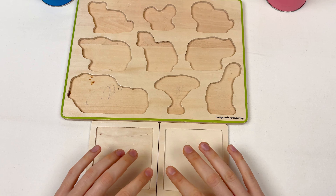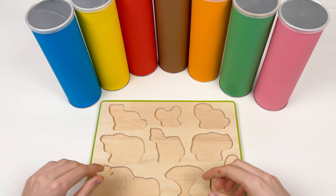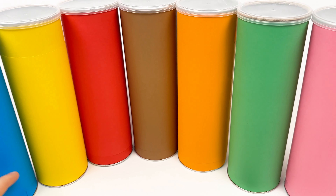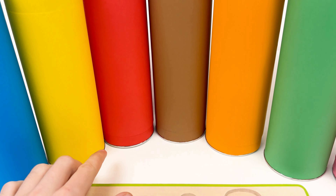We don't have puzzles either, so let's find them. But we have those colorful crayons — we have blue, yellow, red, brown, orange, green, and pink crayon. Let's start! Let's pick our first crayon, and the first one is gonna be the orange one. Let's shake and open it!